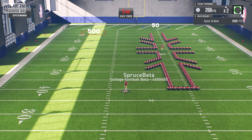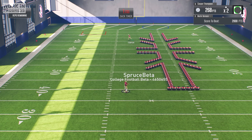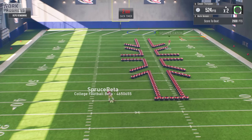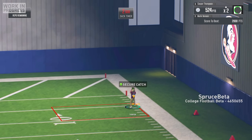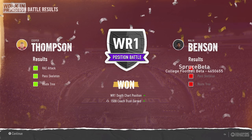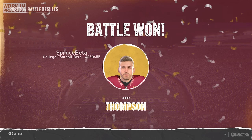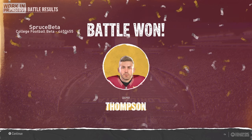The final drill was the wide receiver route tree, and while DJ Uyunglele struggled for a lot of the drill to throw the ball with proper timing, he eventually figured it out for the final few reps. I finished the position battle having won all three drills and was now solidified as the number one receiver for the Florida State Seminoles.